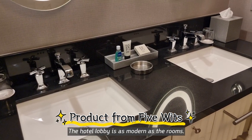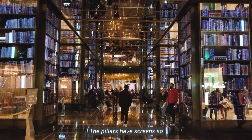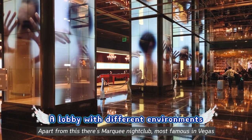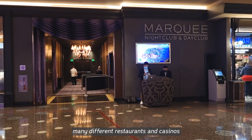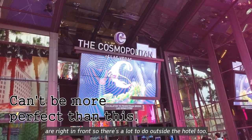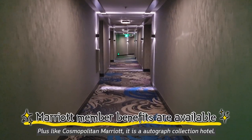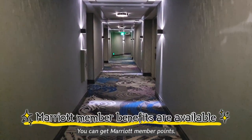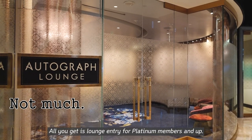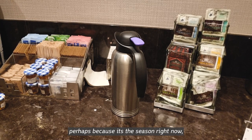The hotel lobby is as modern as the rooms — slightly Harry Potter-ish even. The pillars have screens, so it always feels different to look at. Apart from this, there is the Marquee Nightclub, most famous in Las Vegas, many different restaurants and casinos, and famous landmarks and eateries right in front, so there is a lot to do outside the hotel too. Plus, as Cosmopolitan is a Marriott Autograph Collection hotel, you can get Marriott member points — but it wasn't a big deal. All you get is lounge entry for platinum members and up. I didn't even get an upgrade, perhaps because of the season right now. Don't expect much from your membership.